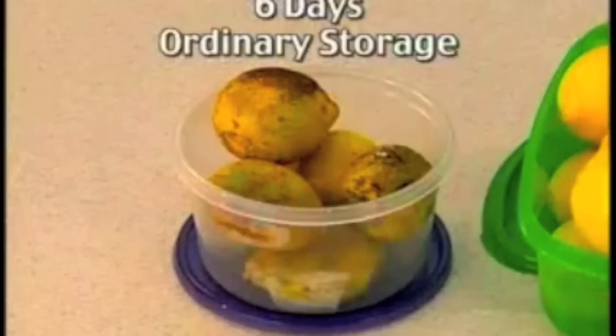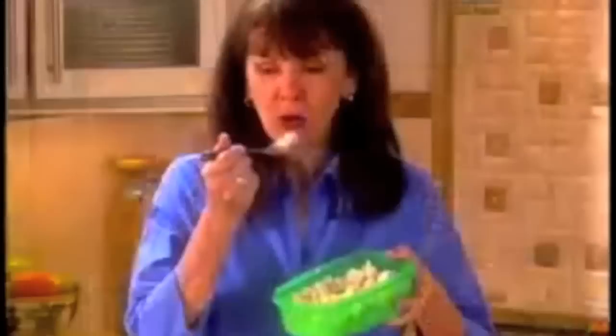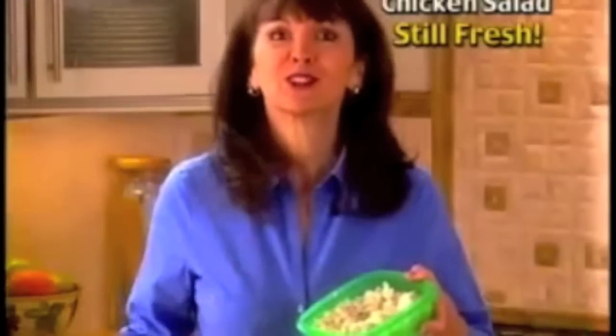Look at the difference between produce stored the ordinary way versus Always Fresh. Amazing, isn't it? And everyone knows you'd have to be crazy to eat chicken salad that's over one week old. But with Always Fresh, mmm, tastes as fresh as the day it was bought.